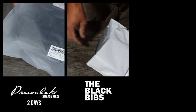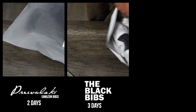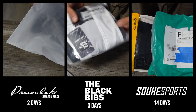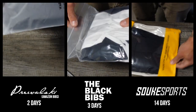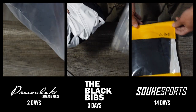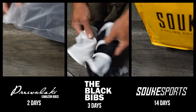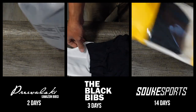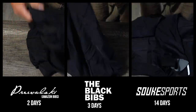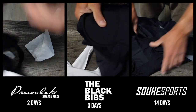The day I ordered them all was February 22nd. The first to arrive were the Amazon bibs — they came two days later — followed closely by The Black Bibs, which came the next day. The Suki Sports bibs, because they were being shipped from China, took 14 days to get to me. I waited until the last set arrived so I could unbox them all at the same time and compare them. When they all arrived, I opened them up, compared them, and tried them on for size.